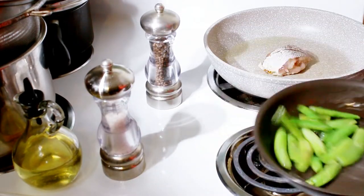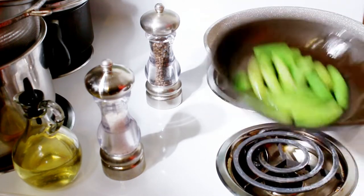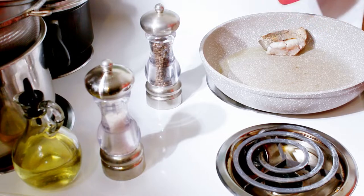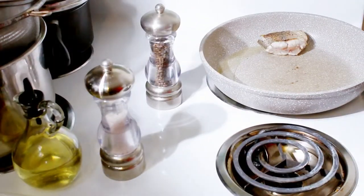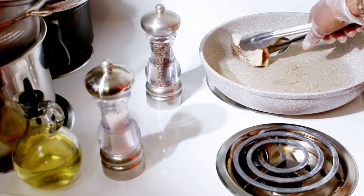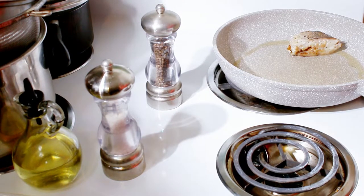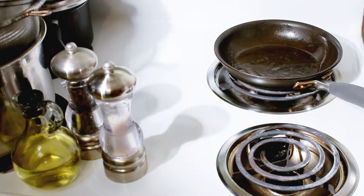We have pot one for the fish and pot two for the beans. We drizzled olive oil in both pots on medium heat. The beans are done. The fish is still going on medium heat and we're going to turn it around to get the other side done.